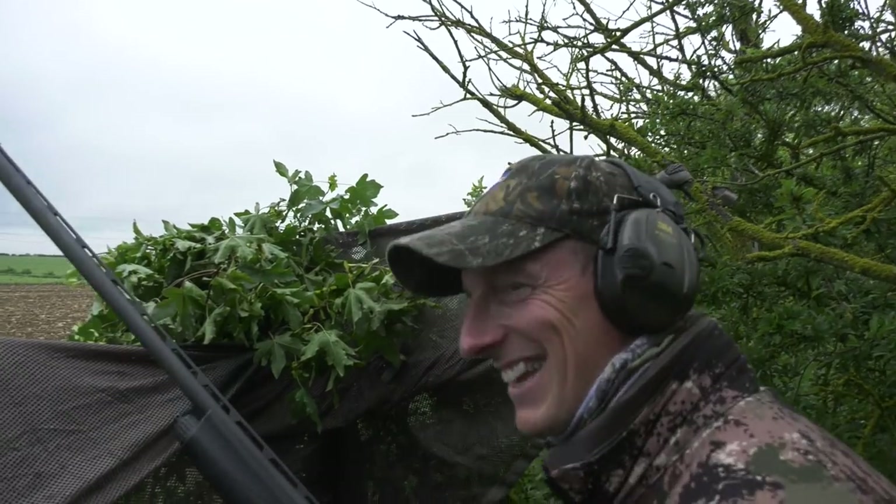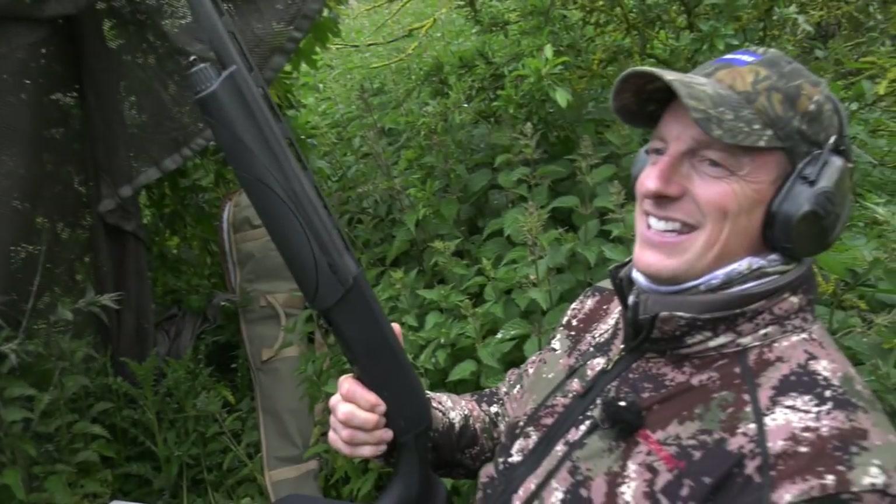Three for three, wasn't it? Yeah, you found your feet. No problem. It's easier, this crow shooting. Easier than stalking.